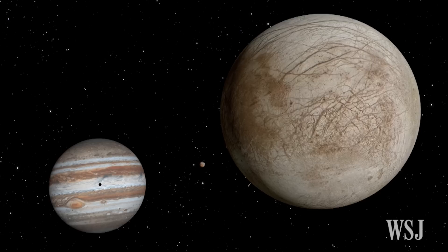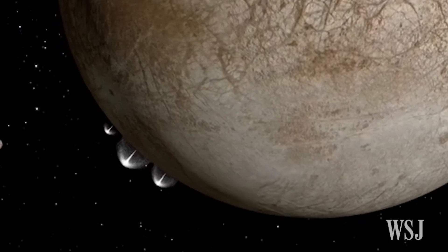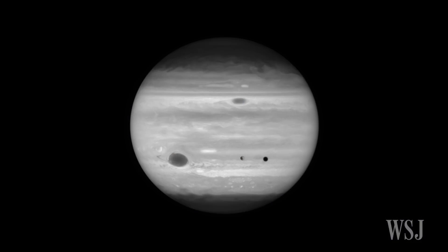The plumes are estimated to rise about 125 miles before raining back down on Europa's surface. The space agency scientists observed what they describe as finger-like projections while studying Europa's atmosphere as the moon was passing in front of Jupiter.